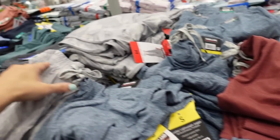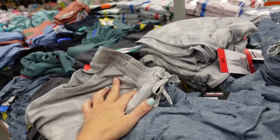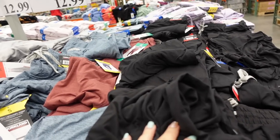New joggers from Kirkland — elastic waistband, true jogger bottom, super soft, side pocket. $12.99 in gray, blue, burgundy, and black.